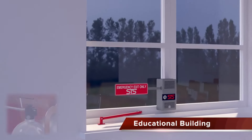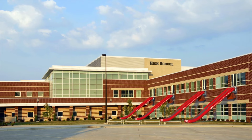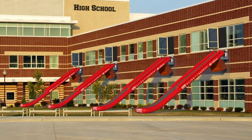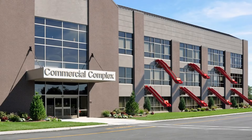The evacuation slide is engineered for a safe and controlled descent, ensuring individuals can rapidly and safely move to ground level or another designated secure area. STS is designed to be versatile, suitable for various settings such as office buildings, residential structures, or public spaces where a quick and efficient evacuation is crucial.